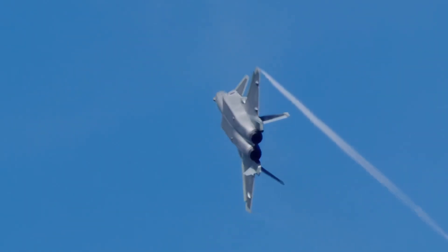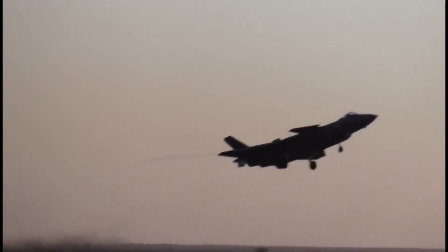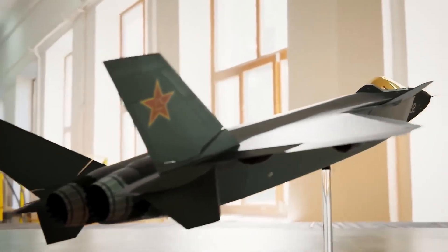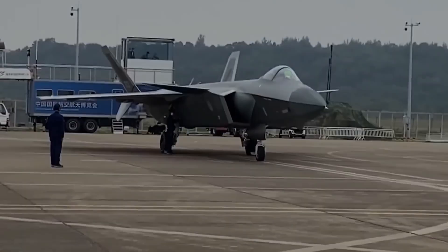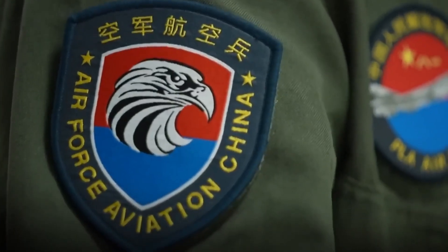In the ever-evolving landscape of modern aerial warfare, the Chengdu J-20 Mighty Dragon stands as a testament to China's unwavering pursuit of military modernization and technological prowess. This formidable fifth-generation fighter jet, developed by the Chengdu Aerospace Corporation, has captured the attention of military analysts and aviation enthusiasts alike, heralding a new era of Chinese air superiority.